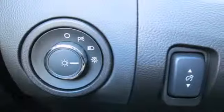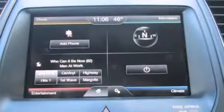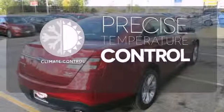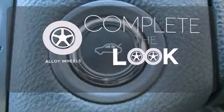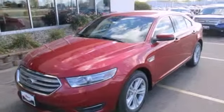It also comes equipped with fully automatic headlights, remote keyless entry, steering wheel mounted audio controls, and dual exhaust. Select the perfect temperature with the climate control. Your ride is stylish from top to bottom with the alloy wheels. This Taurus has chiseled good looks from every angle.